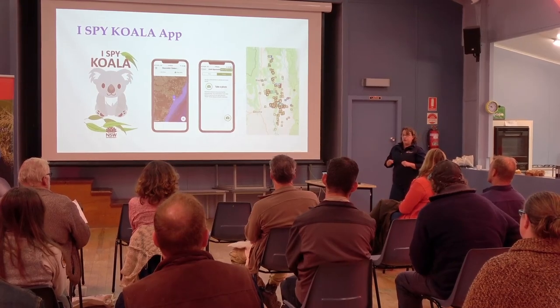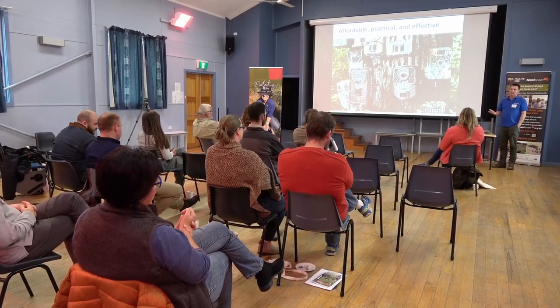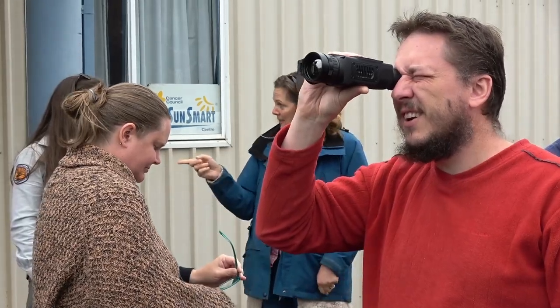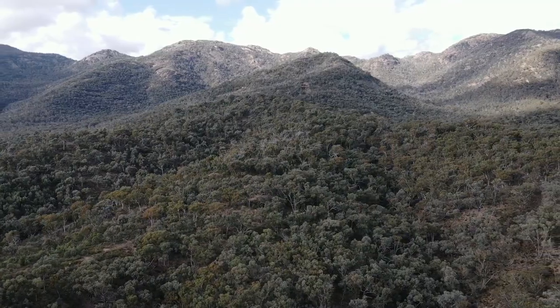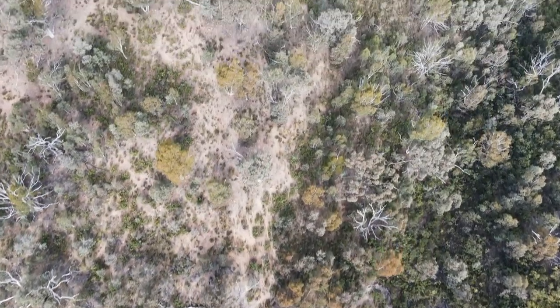Our Mikelago field day was based around pest animals and how we can control them or help reduce their numbers in prime koala habitat areas. It's been wonderful to have an opportunity to come down and meet with the community here in Mikelago and listen to what people are wanting to achieve in terms of koala conservation. We engaged with local landholders to show them what their options are for working with those animals and trying to control them. Our results can demonstrate that landholders have koalas on their properties and it gives them an impetus to protect whatever remnant habitat they have left.